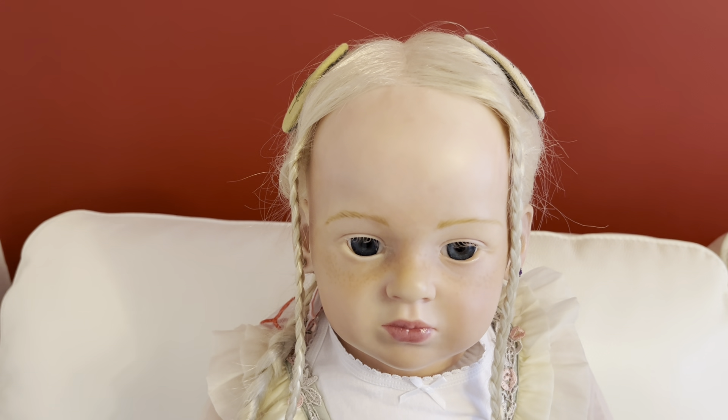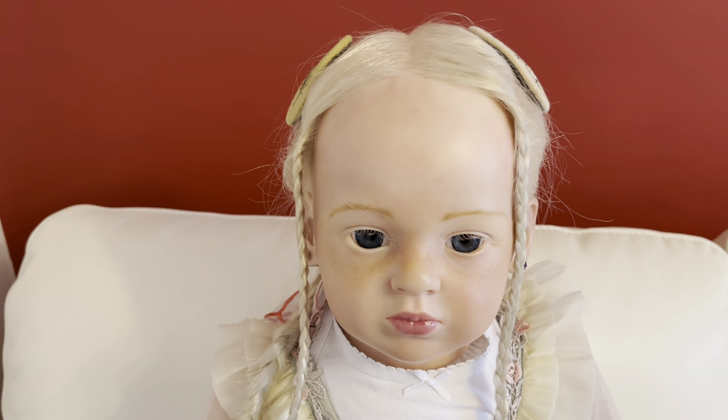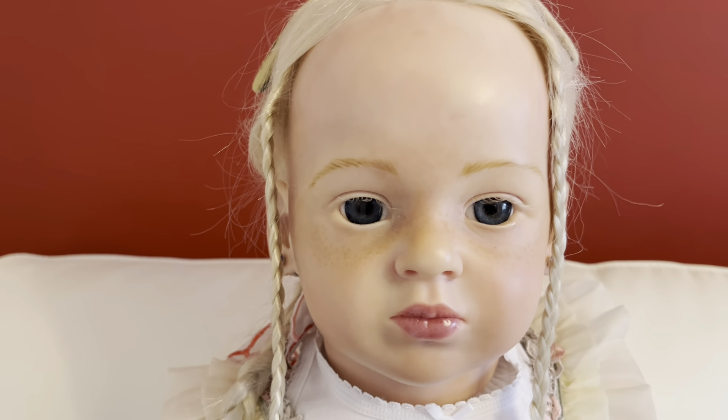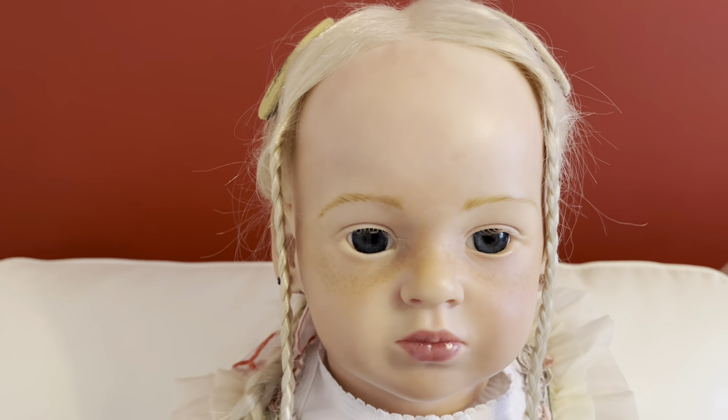Welcome back, dolly friends! I'm here today to show you Riley's new dress from Temu. She has been so excited to show you and she's been waiting really patiently because I've been really busy today.